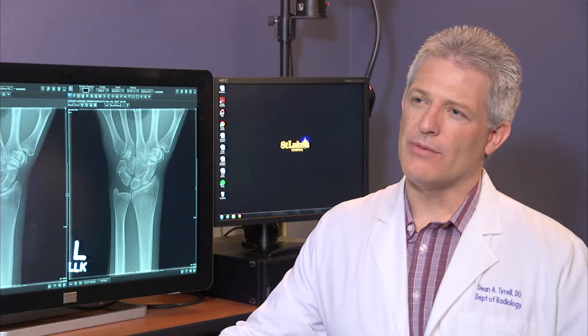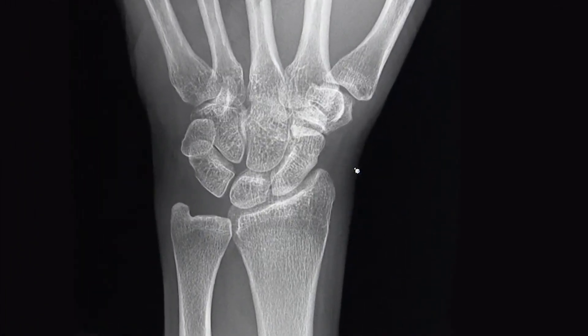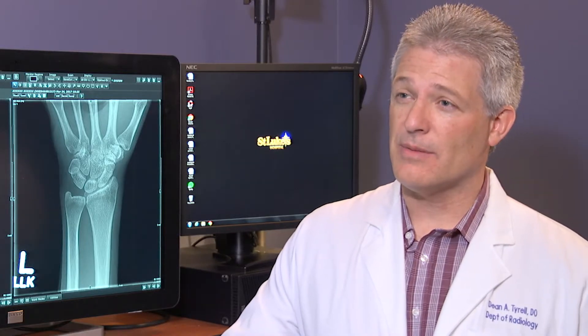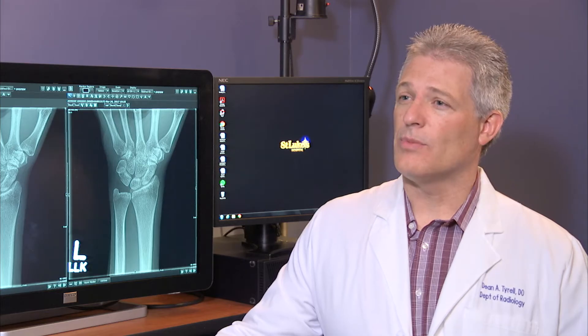We need all of our equipment to function properly. We're looking for image quality first and foremost that the system can produce, user friendliness of the system, durability of the system, and the technology support. Our experience as technologists with the Optima XR240 AMX and the Flashpad HD is very positive.